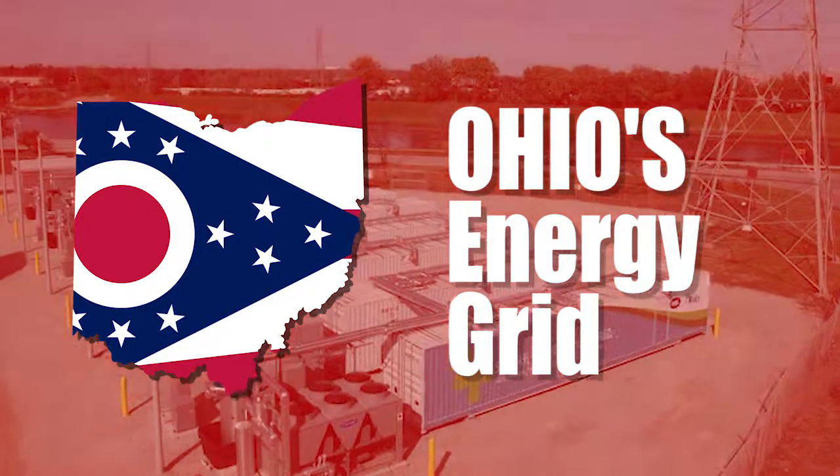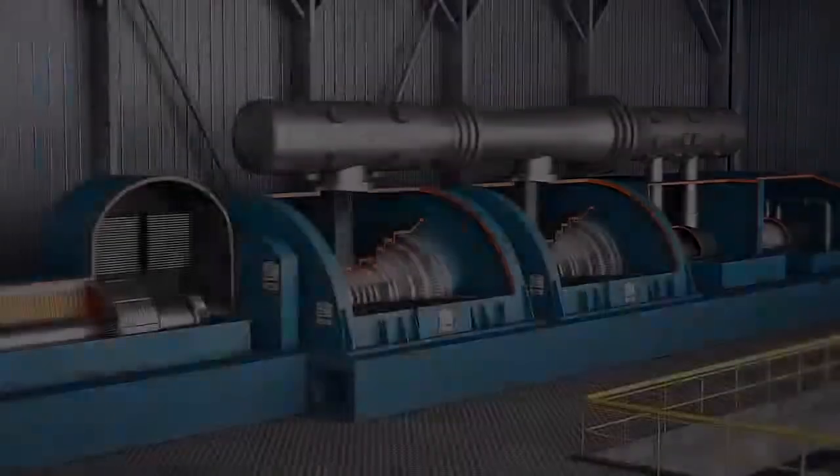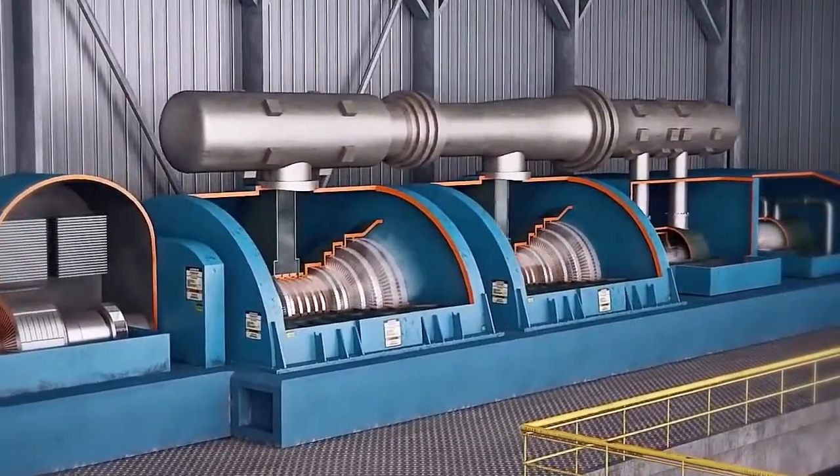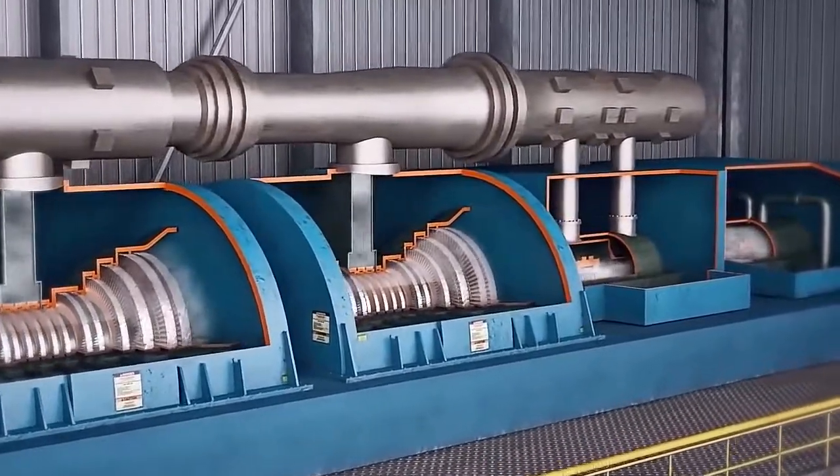Ohio's energy grid — how does it work? The bulk of Ohio's power is created by steam, whether it comes from coal, nuclear, or natural gas.